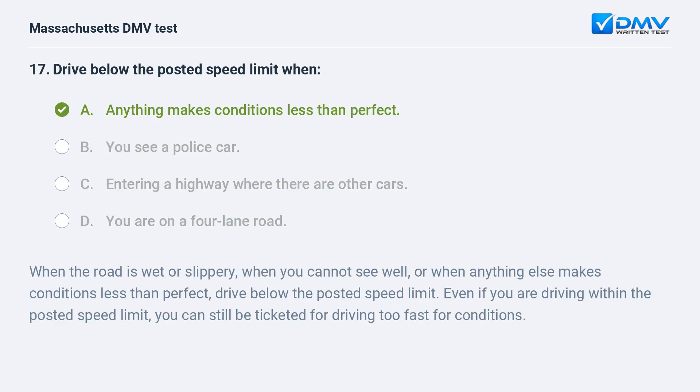A. Anything makes conditions less than perfect. When the road is wet or slippery, when you cannot see well, or when anything else makes conditions less than perfect, drive below the posted speed limit. Even if you are driving within the posted speed limit, you can still be ticketed for driving too fast for conditions.